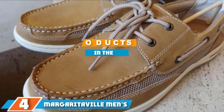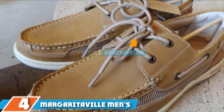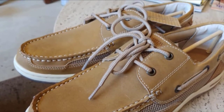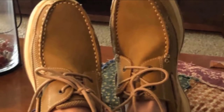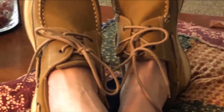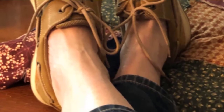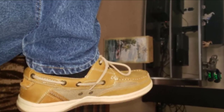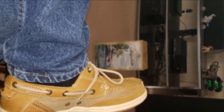Moving on to number four, we have Margaritaville Men's Ankle Lace boat shoe. Legend has it these won't make Jimmy Buffett appear and start singing, but they're still fun either way. These ultra-stylish boat shoes cost next to nothing and bring excellent quality without compromising on that rustic look. Two leather straps cross near the tongue, running through the heel and melting into comfortable padding that keeps your ankles from chafing.